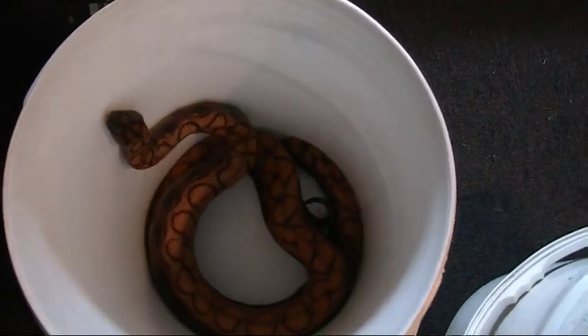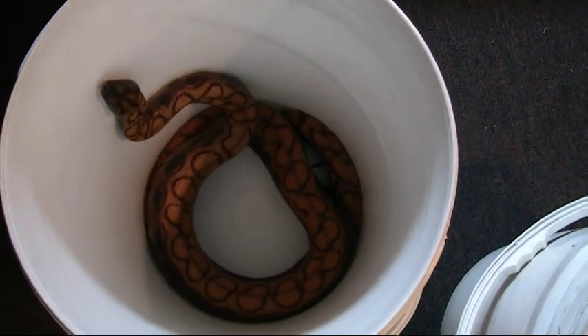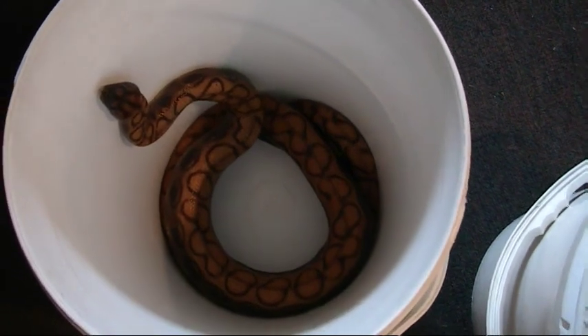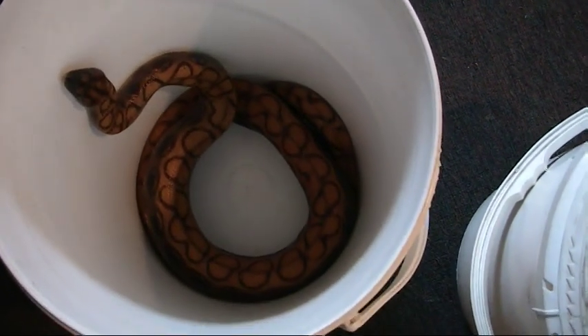Here's mom. She's the lightest female that I have — she's the only Brazilian I have that's really orange. The other ones are red.